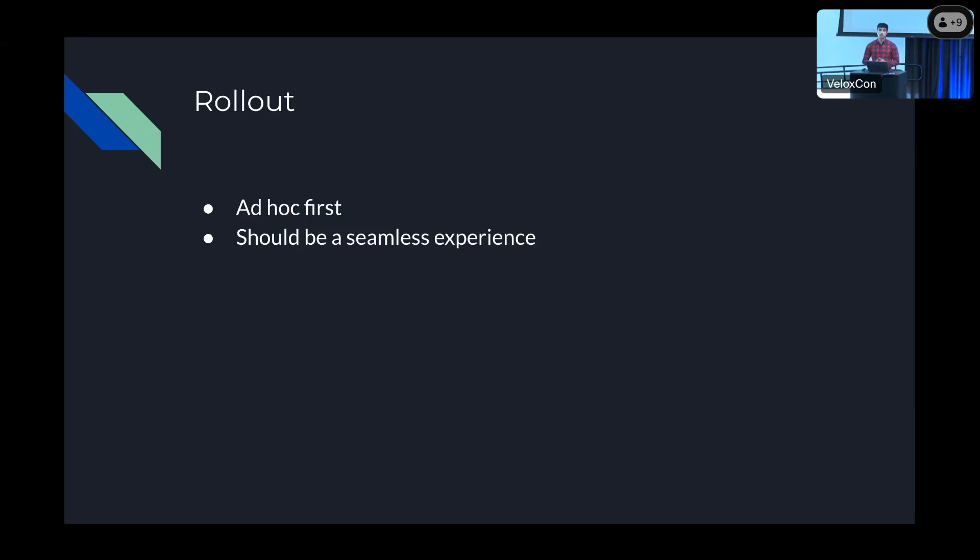For the rollout, we wanted to focus on ad hoc queries first, which allows us to gather valuable information on how Velox would perform and helps our team gain experience with Velox so we can be better prepared during on-call when users' production queries fail — before moving to scheduled queries that can affect production-critical jobs. We also wanted the experience to be seamless, so we don't want users to have to think about whether their query can run on Velox or not. We didn't want to run all queries on Gluten and Velox because it's a relatively new project and fallbacks can really hurt performance. Users should be able to leverage the speed and power of Velox without having to understand its internals.